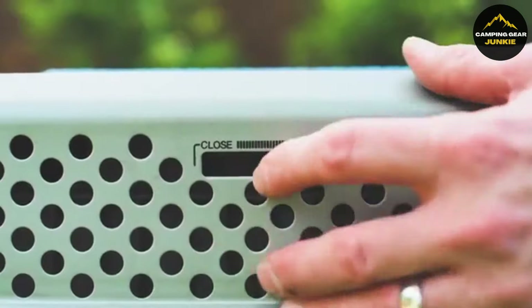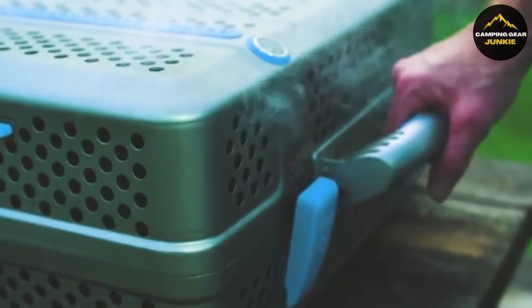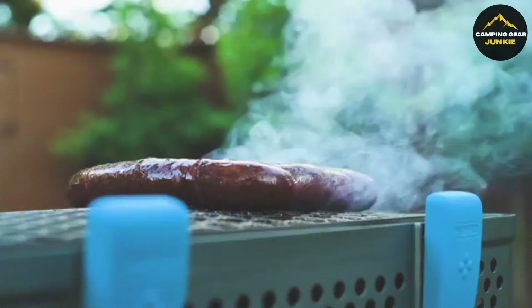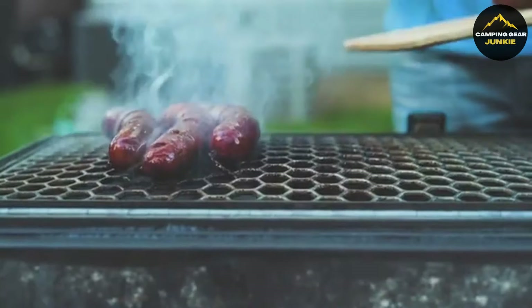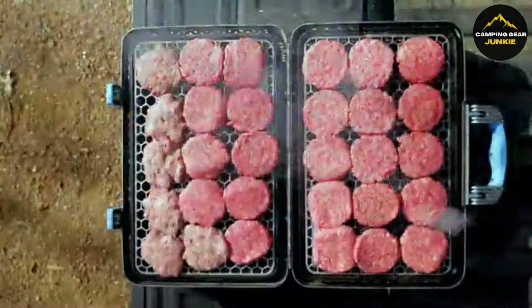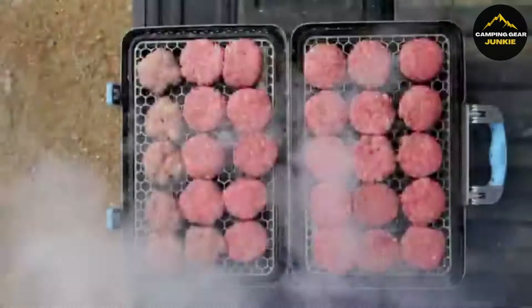Its unique design enables precision control over heat zones, enhancing your grilling experience. Lightweight and portable, it's perfect for camping, hiking, or tailgating. It performs exceptionally well for both high-heat searing and low-temp smoking. Discover the freedom of outdoor gourmet cooking with the Nomad Grills BBQ Basecamp and make every meal a starlit feast.